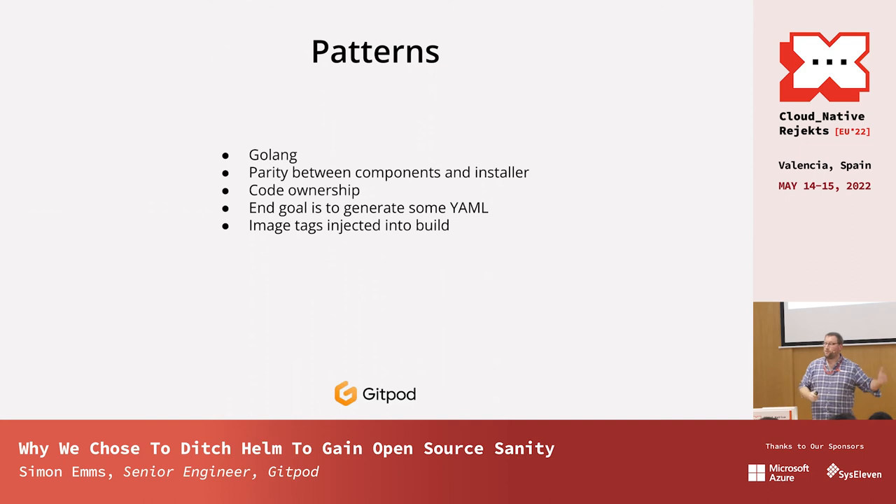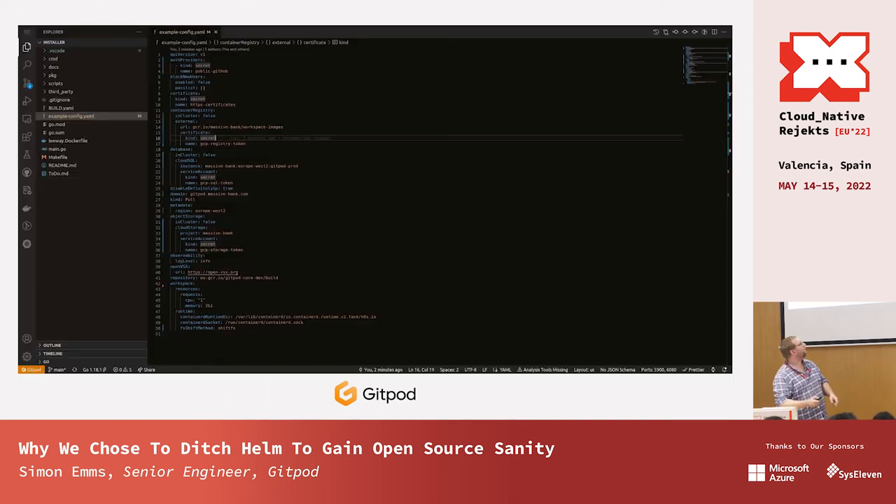One of the other goals: the end goal is to build some YAML, which is really important when we want to support GitOps. Image tags are injected into the build — we have about 50 images, all with SHA commits as their tag names, so we embed those into the installer itself as part of the binary. This is a minimal config — what you get if you run 'gitpod install init.' The only change you have to make is the domain.